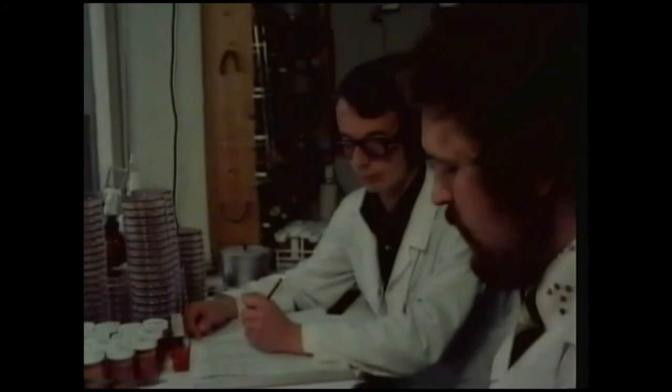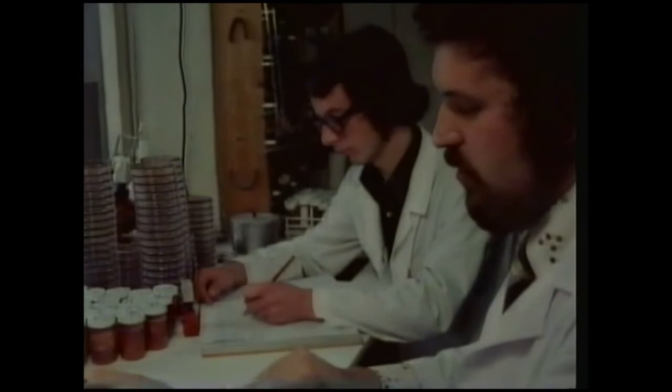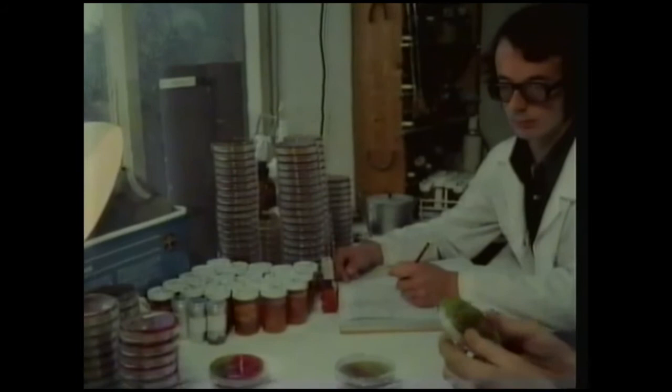All the labelled samples are put into an incubator at 37 degrees centigrade. By the next day, any bacteria in the samples will have multiplied and changed the colour of the plate, making identification simple. In this test, harmless bacteria show up green; Salmonella shows up red.